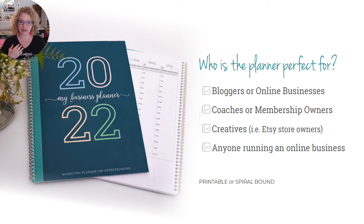So who is this planner for? It is for bloggers or any online business. It is for coaches or membership owners, creatives. So if you've got an Etsy store, maybe you're an artist, a furniture painter, those kind of things. Truly anybody running an online business has found this very helpful.